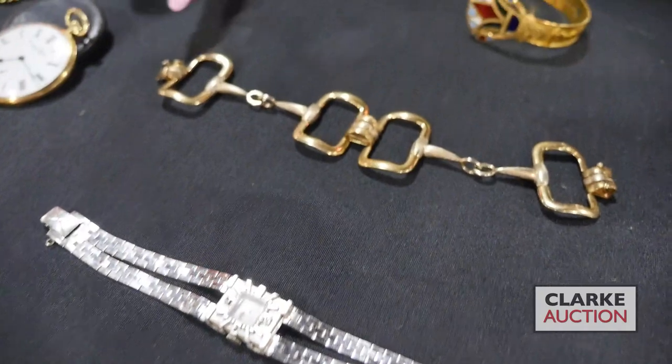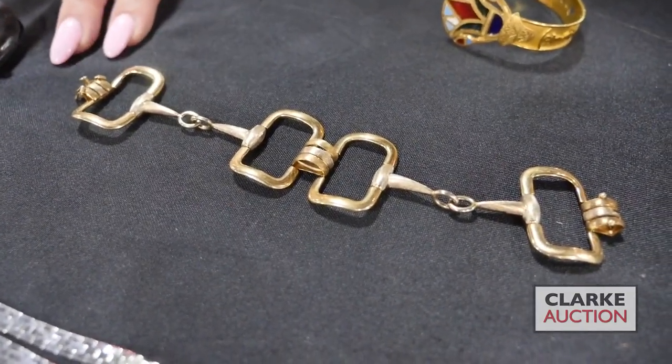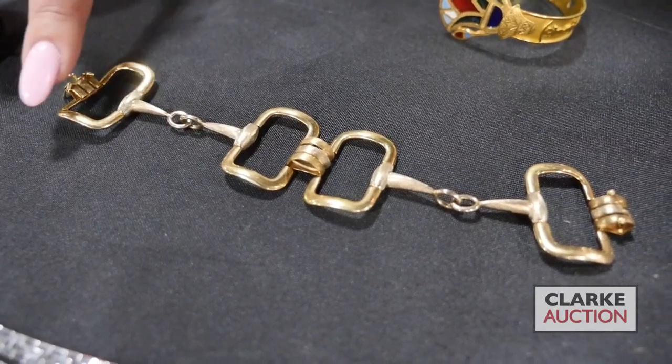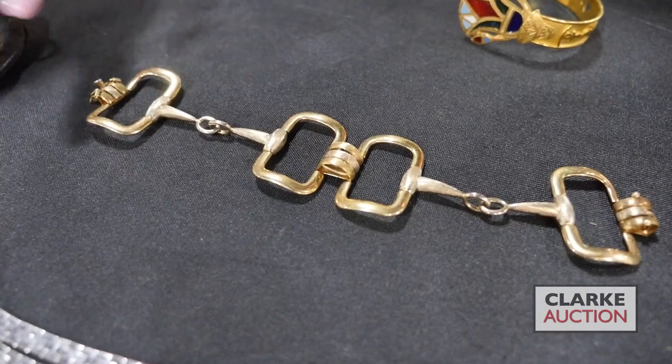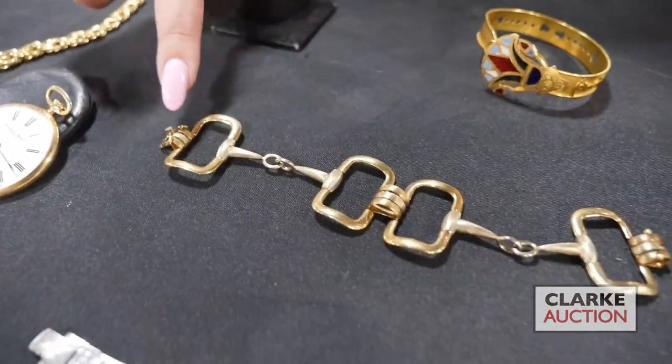From a Manhattan estate, we have this 14 karat gold Italian bracelet in a kind of horse bit design. It has polished and textured finishes to the gold work, and I love that difference in texture. This is estimated at six hundred to nine hundred.